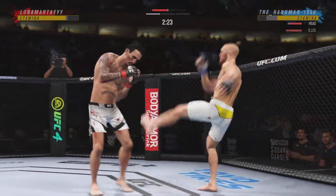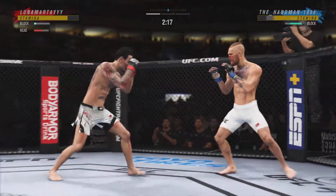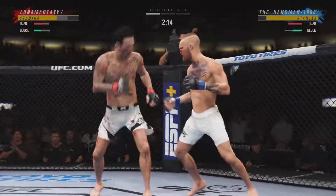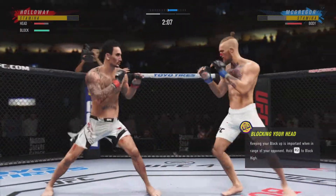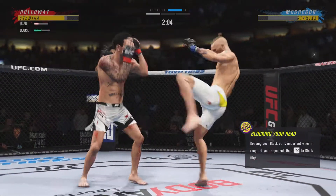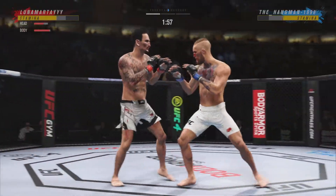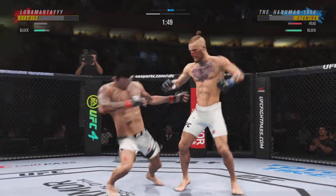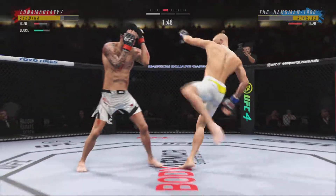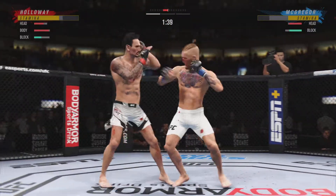And he lands a kick to the leg now. Pretty good work on the feet tonight by Holloway. That's a big connection there for McGregor — big strike landed for Ireland's favorite son, Conor McGregor. Holloway gets hit with a kick here, let's see how he responds. He needs to start looking to finish now because he's got his opponent hurting very bad. Big knee to the body.